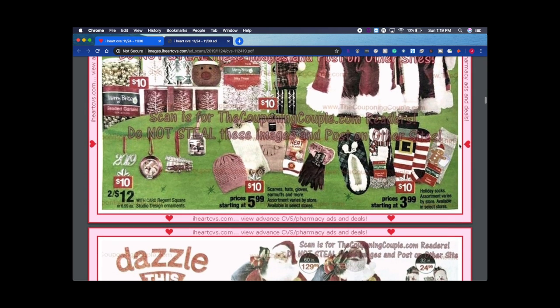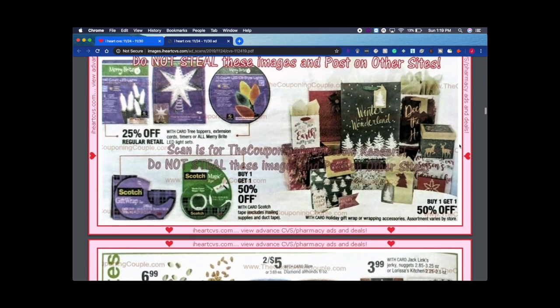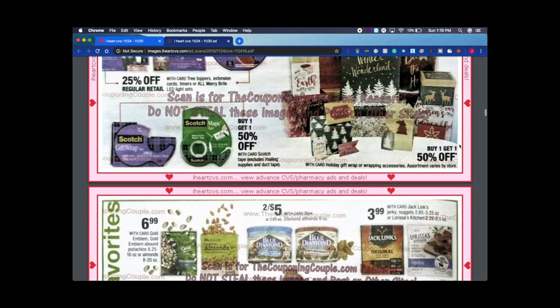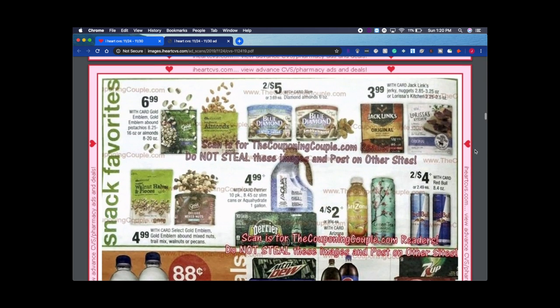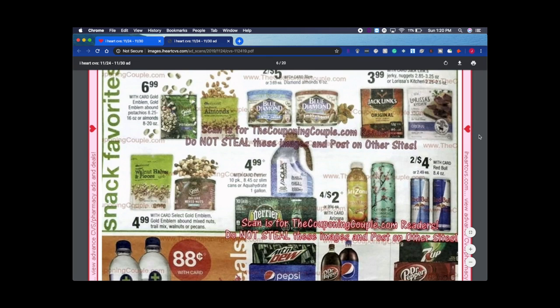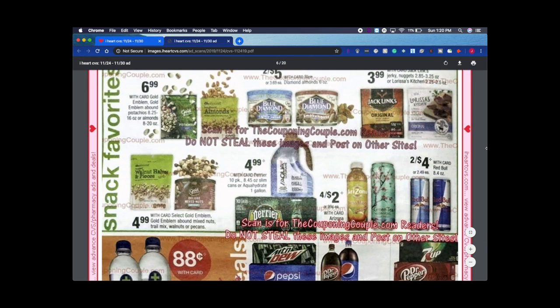Continuing down the page there's more Christmas stuff — tape and things like that — I'd just go get those at Walmart because it'll be a better deal unless CVS is running a really good one. There are some nuts on sale and some jerky. I love jerky; it's a good keto snack, high in fat, low in carbs. Blue Diamond nuts are also a good keto snack as long as it's the lightly salted or smokehouse variety and not sugary-seasoned.